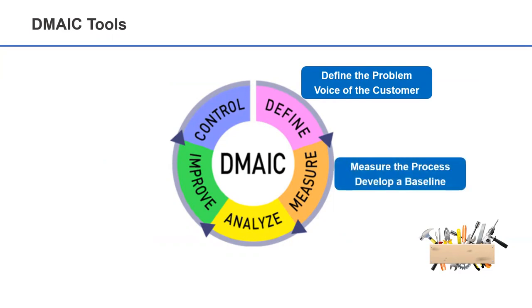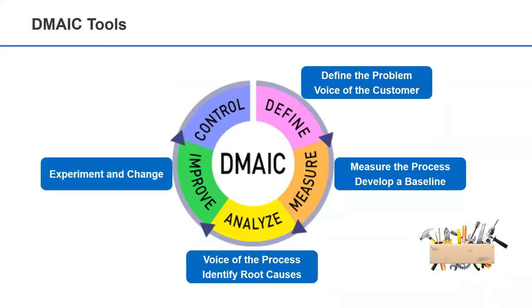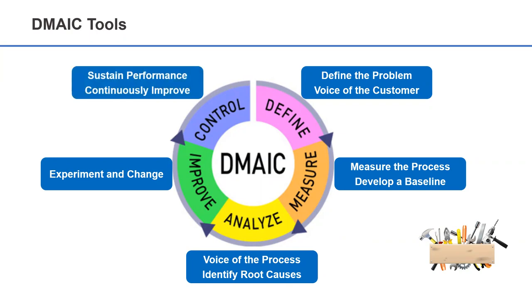We then measure and baseline the existing process. The next step is the analyze phase, where the process is analyzed in more detail and the problem is investigated to the level of the root causes. In the improve phase, we introduce change to remove those root causes. And finally, the control phase will ensure sustainability and reinforce a logic of continuous improvement.